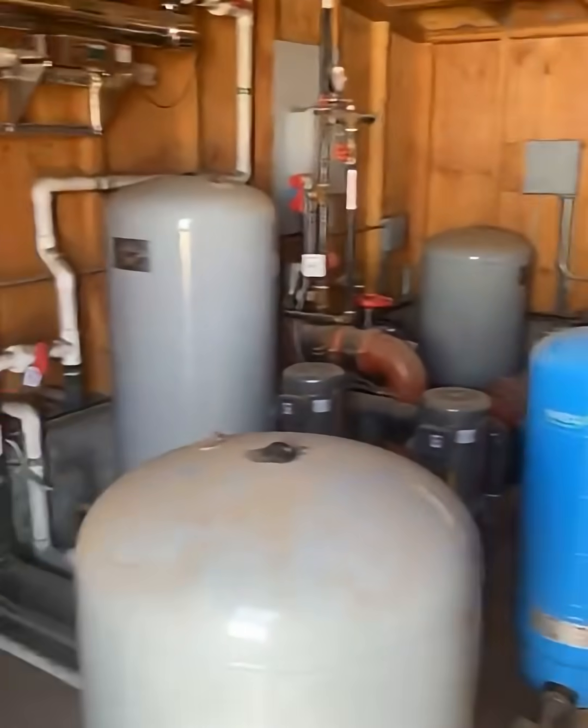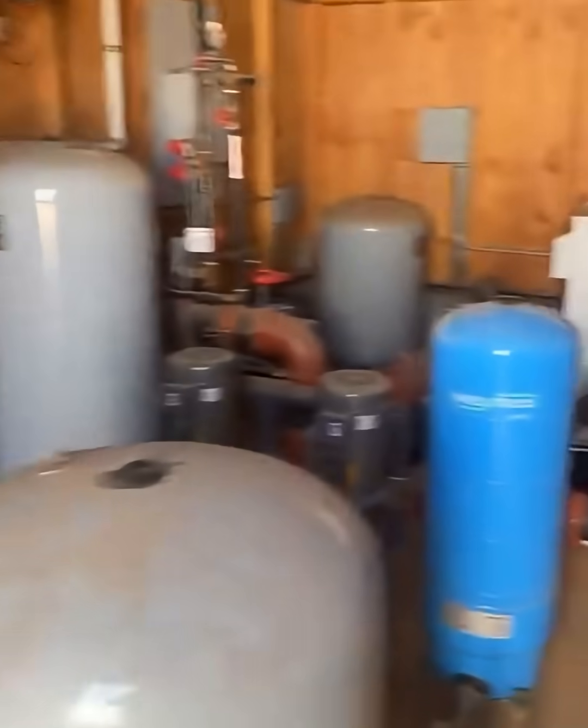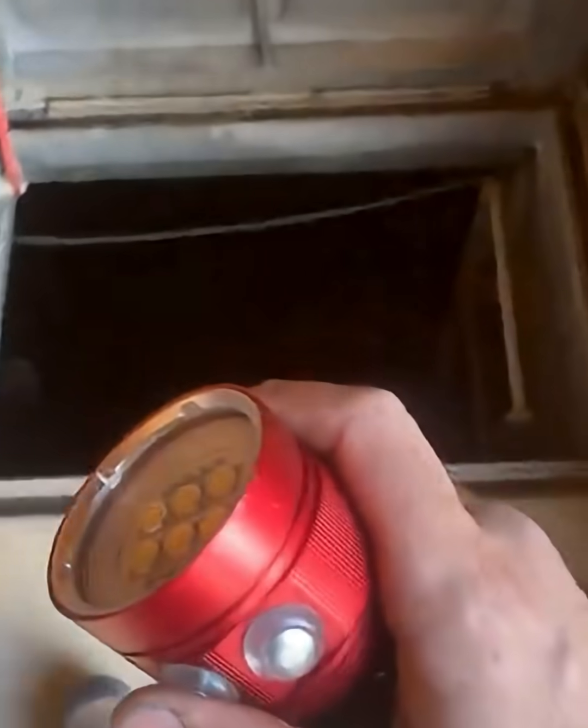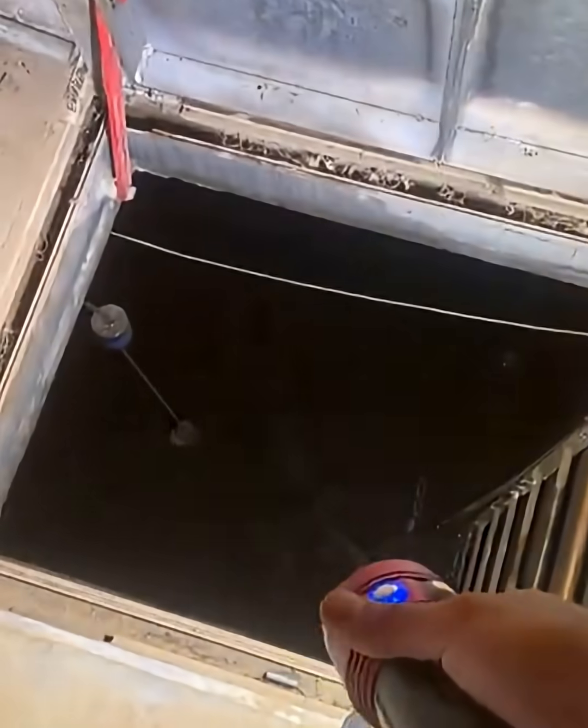We're dealing with a very big pump house feeding a winery, and they have a leak somewhere. Massive 250,000 gallon holding tanks, so I am going to take a dive down there. Got my Nemo floodlight, and hopefully see where this guy is leaking.